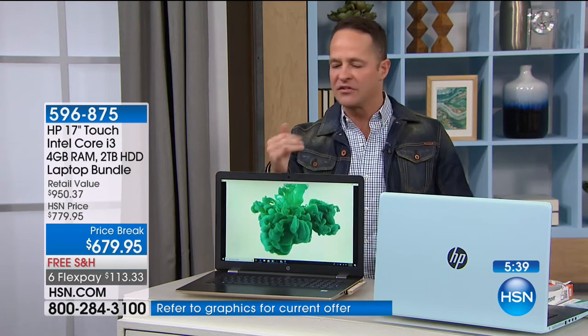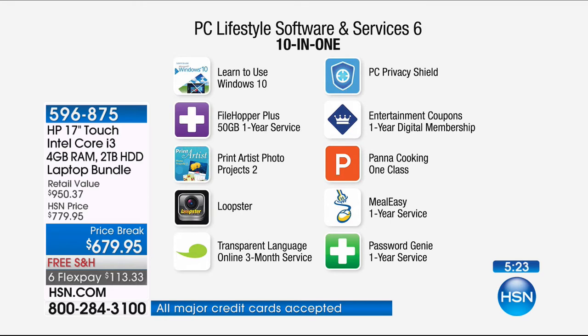Exclusively at HSN — we're not the only place in the world where you can get an HP computer, but they do things for us like help us bring $490 of additional software to the table. You won't see this anywhere else in the world. We include: learn to use Windows 10, Filehopper Plus, Print Artist Photo, Loopster, Transparent Language Online 3-month service, PC Privacy Shield, Password Genie. PC Privacy Shield and Password Genie work in conjunction with Viper Advanced to keep your computer more protected than any solution we've ever had. We also include Entertainment Coupons — a full-year digital membership — so that's buy one, get one free at restaurants. There's also Pana cooking classes and Meal Easy one-year service.